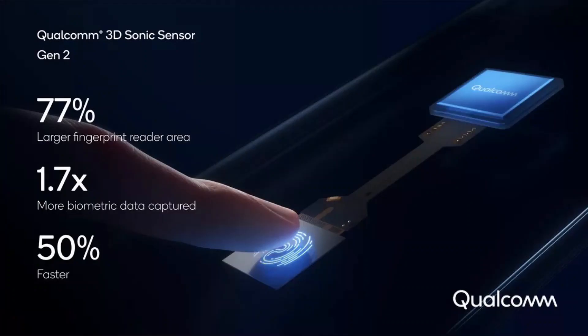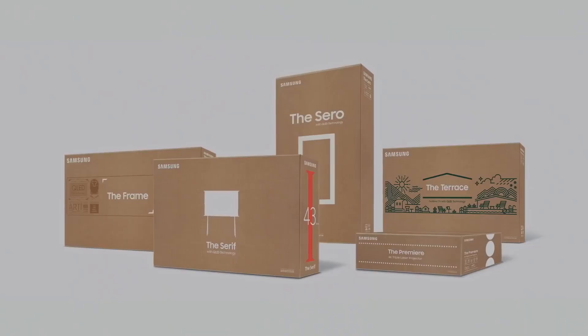In the Samsung S21 series, Qualcomm's second-generation 3D Sonic fingerprint sensor will be added. The fingerprint reader area will be 77% greater, with 1.7 times more biometric data capture and 50% faster unlocking than the old fingerprint scanner. Just tap to unlock the phone.